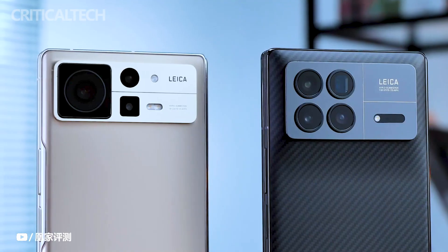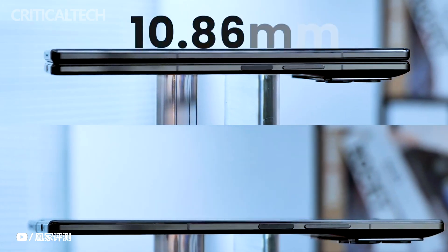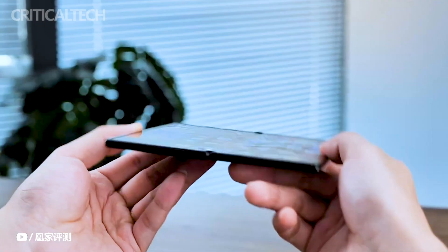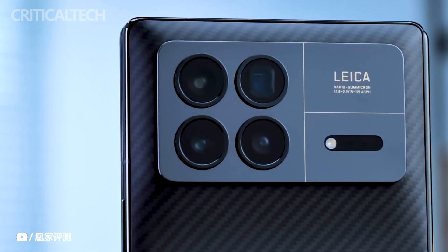Last year, Xiaomi made a significant impact with the introduction of the Mix Fold 2, which emerged as a formidable contender in the foldable smartphone market. This year, the anticipation was met with the launch of the Xiaomi Mix Fold 3, a device that takes innovation to new heights with a refined hinge, enhanced camera setup, and flagship-grade specifications.